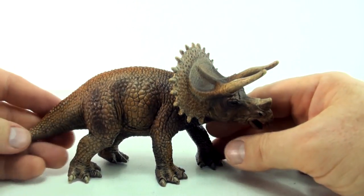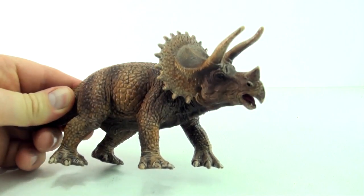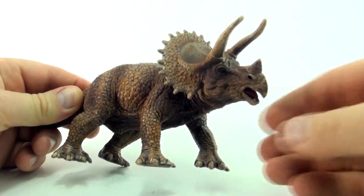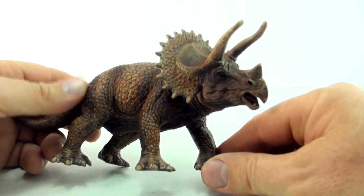Hi, welcome to Press Play Picture House. Today we are going to learn about two dinosaurs in particular: the Triceratops and the Pentaceratops.